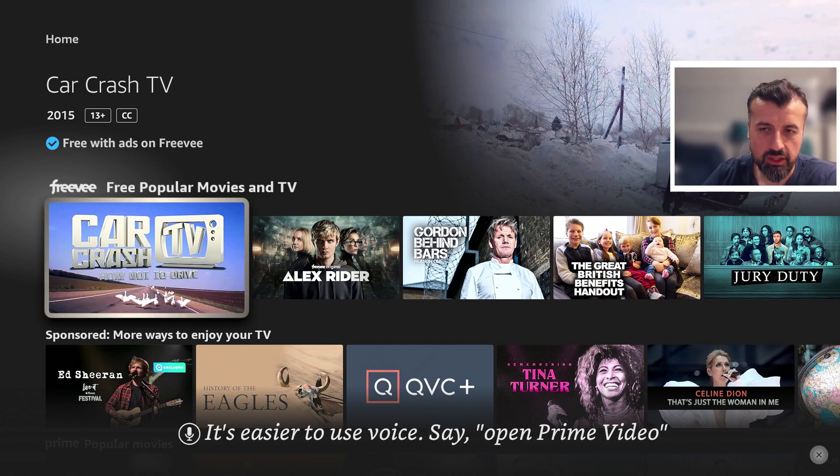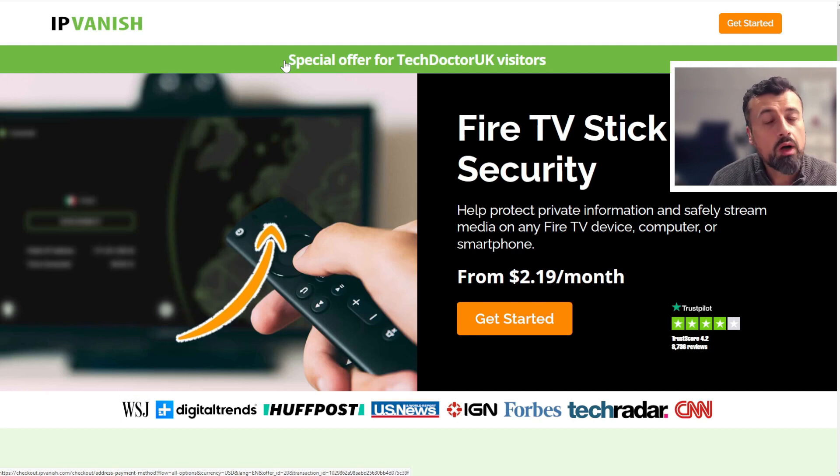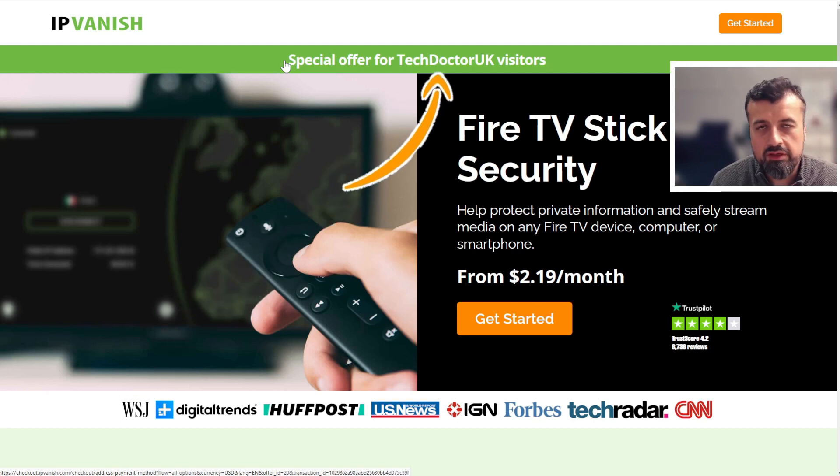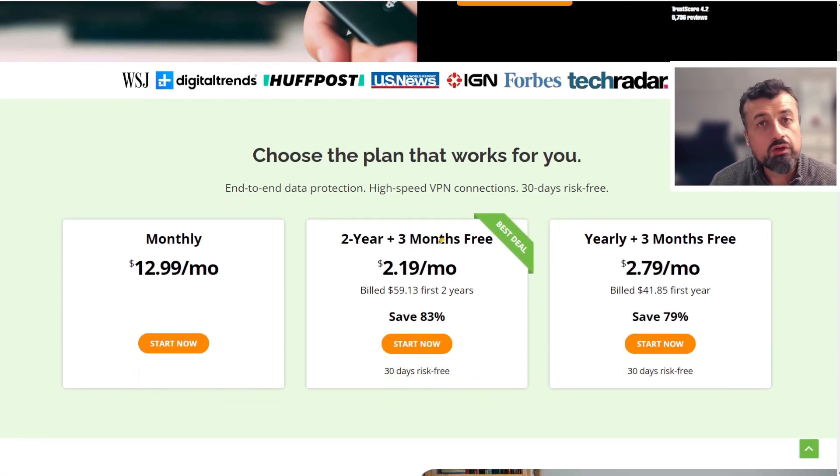That's pretty much it for this video. Before I go, let me share a special deal for the next two weeks: total protection for unlimited devices — Fire Sticks, TVs, laptops — all covered with a single license. You can change your IP address, change your virtual location, hide your online activities, and access all your favorite streaming apps anywhere in the world for just $2.19 a month, with three months free using my link. Check the video description and pinned comment for this special offer.